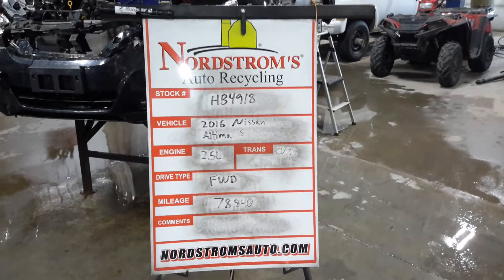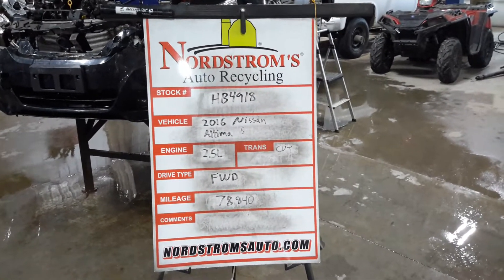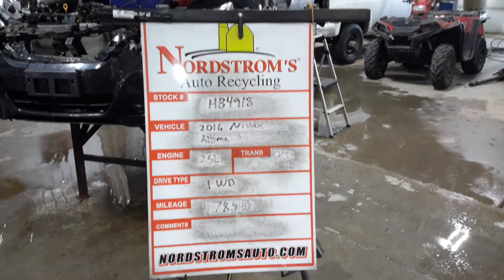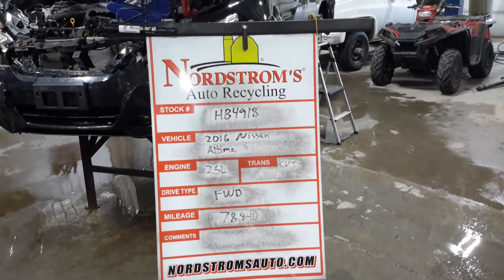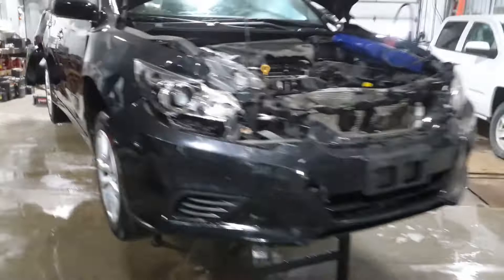HP 4918, 2016 Nissan Altima with the S package, 2.5 liter CVT transmission, front-wheel drive, at 78,840 miles. Black in color, does run and drive, front and rear hit.